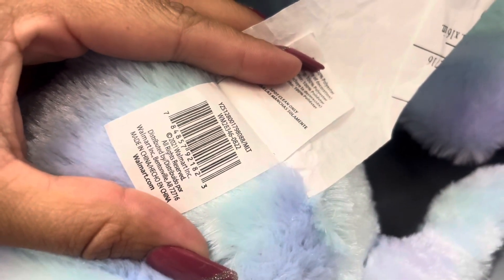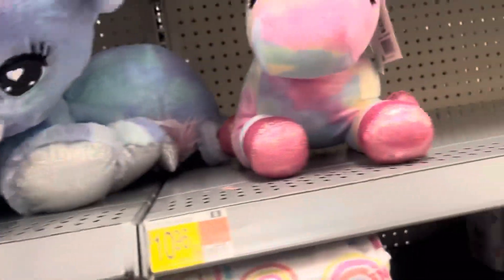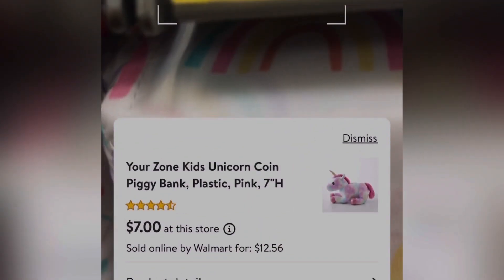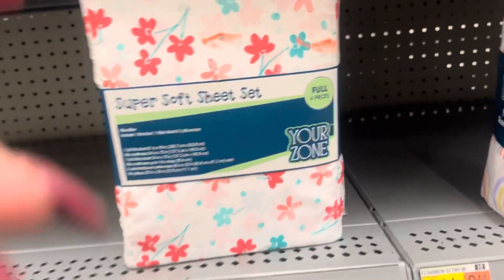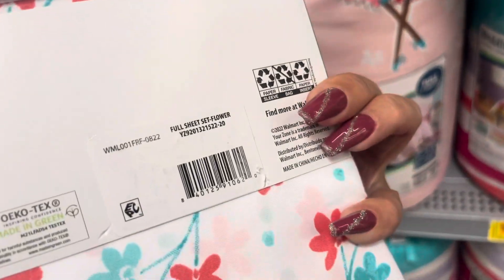Here's the barcode. Those are $5.00 and they have a lot of them left. And this one right here is $7.00. So just keep your eyes open in all the children's bedding. These sheets are still marked for $9.50 but they are only $7.00 — here's the barcode, it's for this floral one right here.